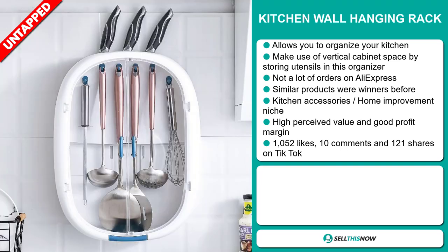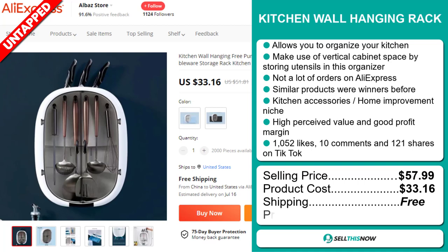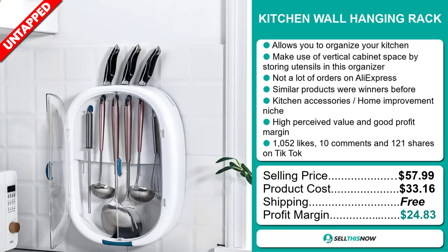The selling price of the Kitchen Wall Hanging Rack is just under $58, whereas the product cost is only $33.16. Shipping is completely free, so you're looking at an excellent profit margin of $24.83. Sell this now!